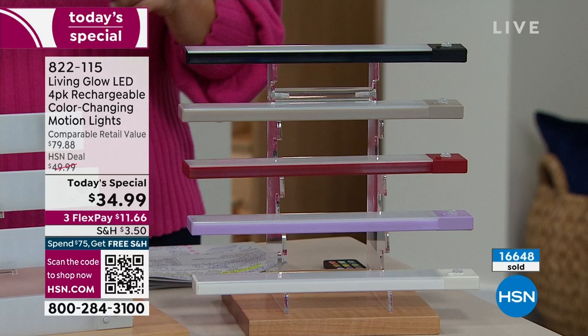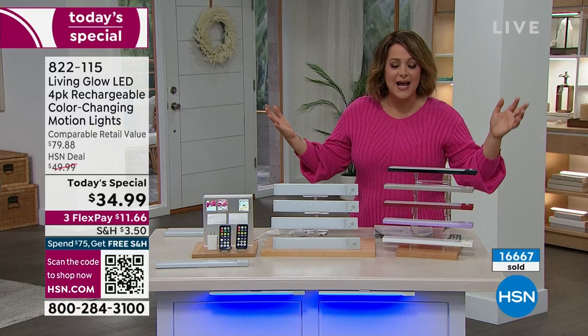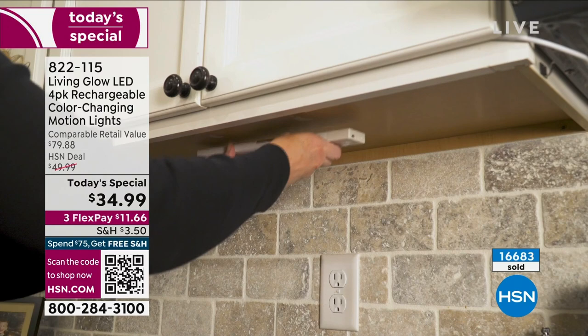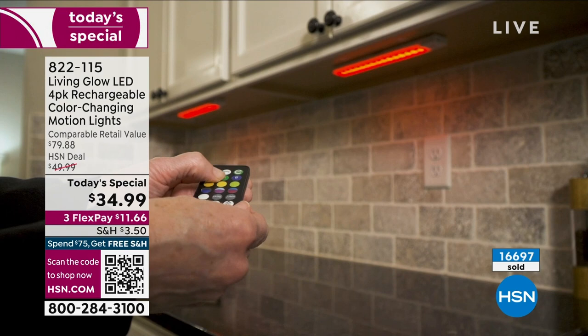Remember, the price goes up after today. Think about all those places — where you've stubbed your toe, want a night light for the dog or cat, or need lighting on a road trip. Areas where it would be cost-prohibitive to hire an electrician — sometimes they charge just for coming out and giving an appraisal. Do it yourself, no damage, no tools required. It's our best value of the day.